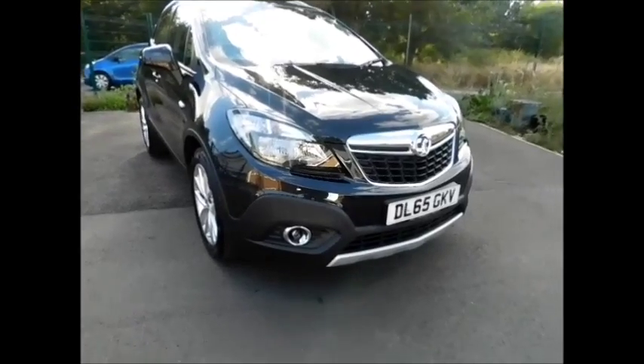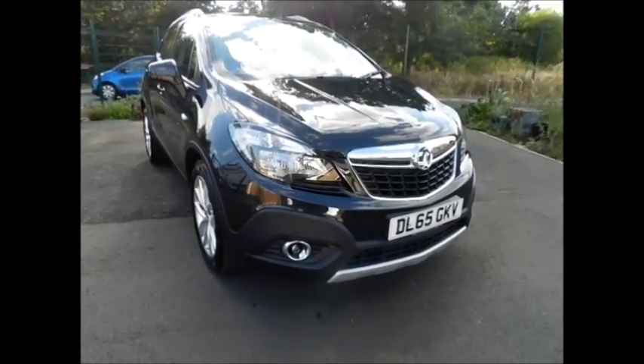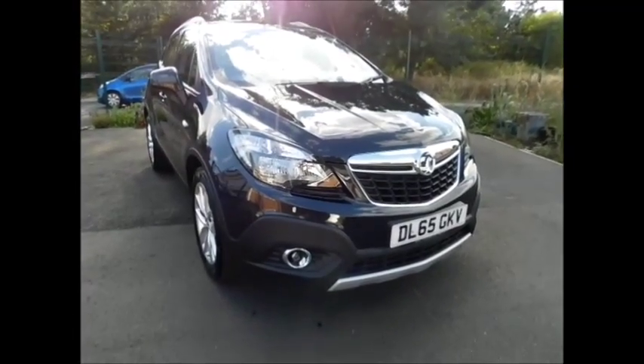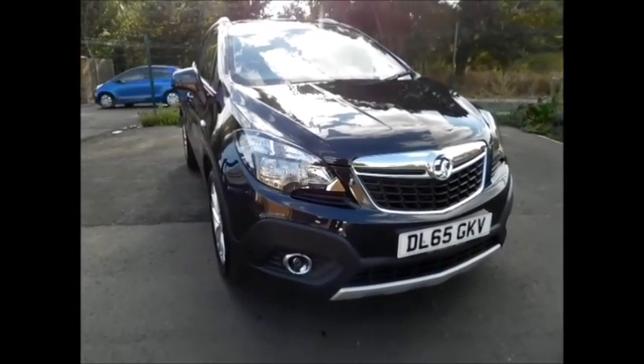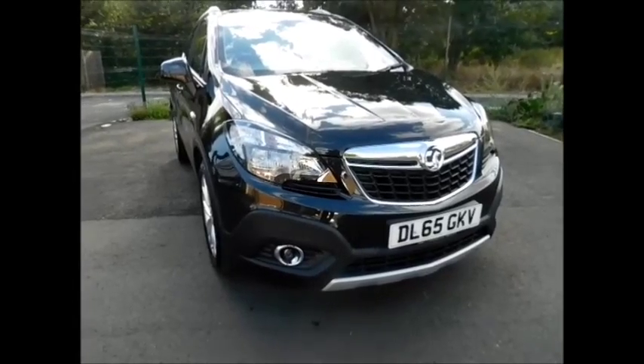Welcome to Now Vauxhall. Here today we have a lovely Vauxhall Mokka 1.6 Exclusive model, five door, finished in the colour Carbon Flash Black. As you can see, the vehicle is on a 65 plate, registered in October 2015, with a warranted mileage of 13,200 miles only.